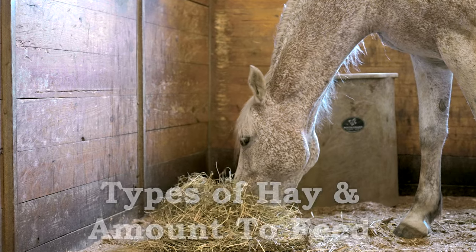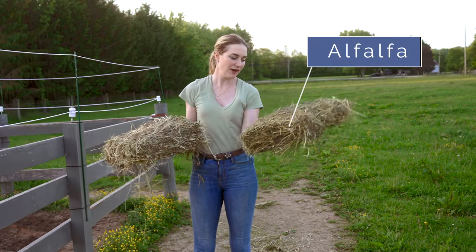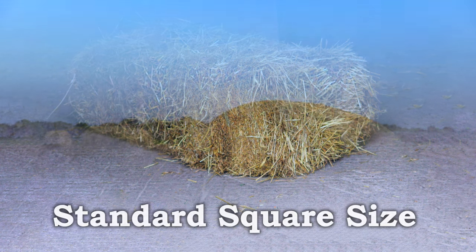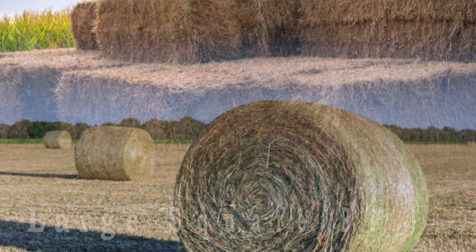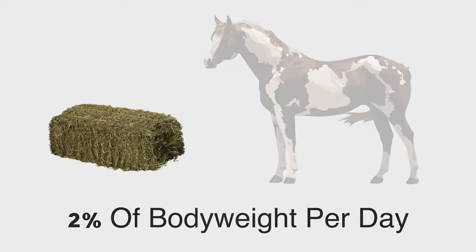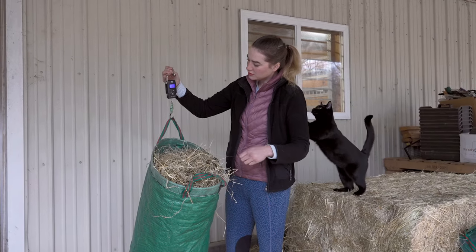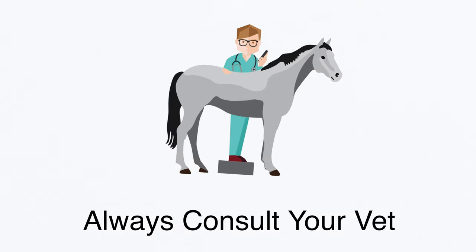Another important part of our horse's daily care is giving them hay. Here I have two different types of hay: alfalfa hay and grass timothy mix hay. The average hay bale comes in a small square form, but you could also get your hay in a large round bale or a large square bale. The average horse consumes around two percent of their body weight in hay a day, meaning they're eating anywhere from 15 to 20 pounds of hay. Every horse is a unique individual, so consult your vet about what works best for your horse.